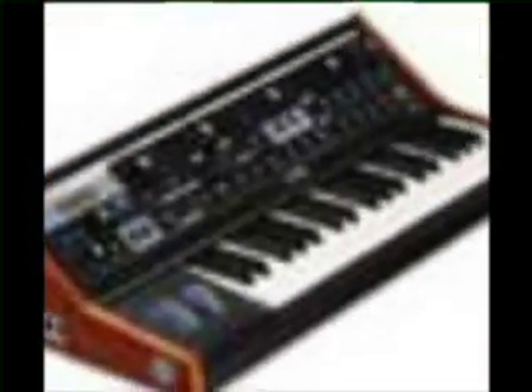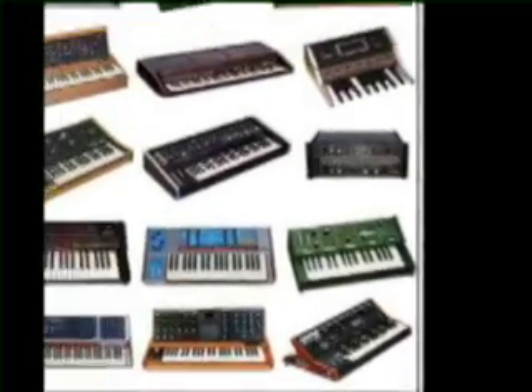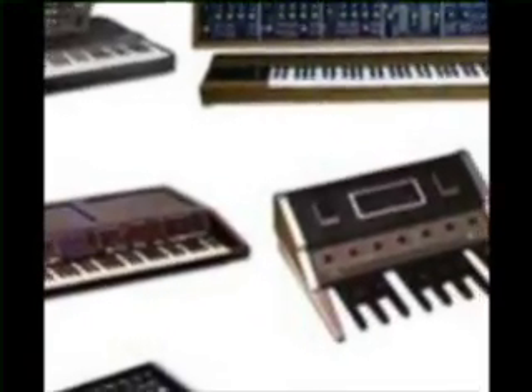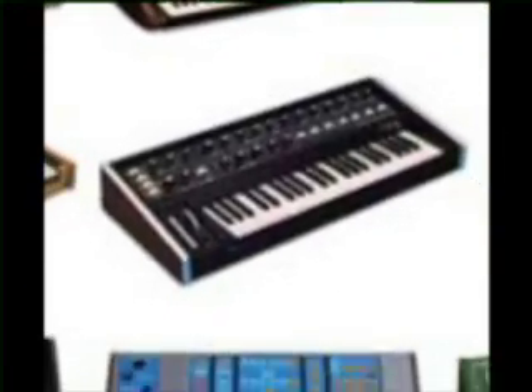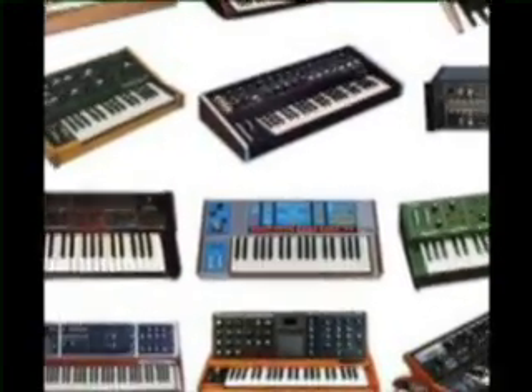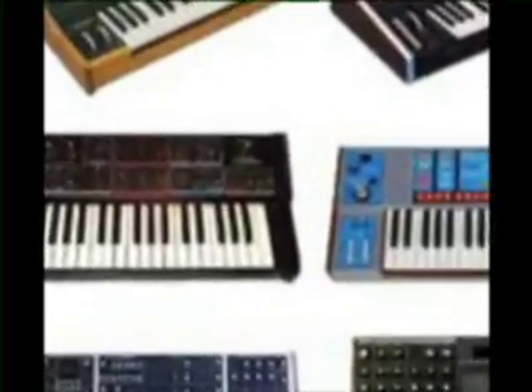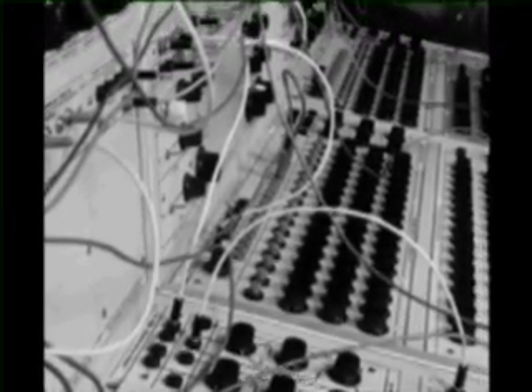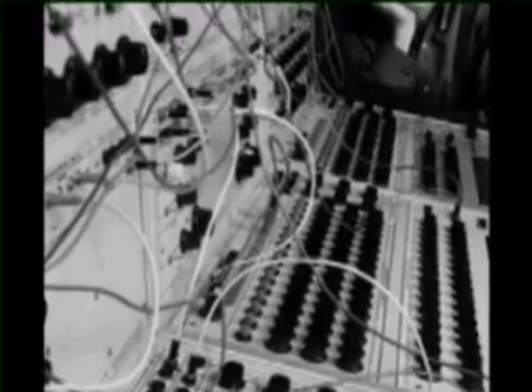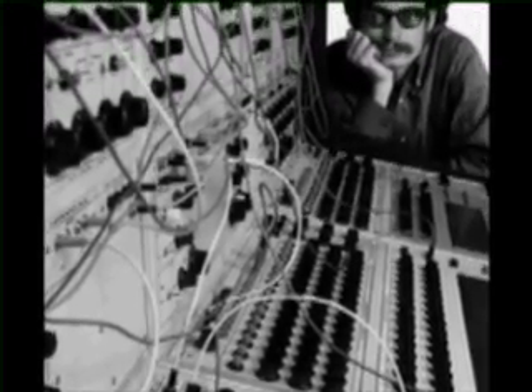After Robert Moog's passing in 2005, Moog Music continues to produce electronic synthesizers. The current line of Moog synthesizers preserves the retro sound of the original Moog and has introduced his synthesizers to musicians and composers around the world.